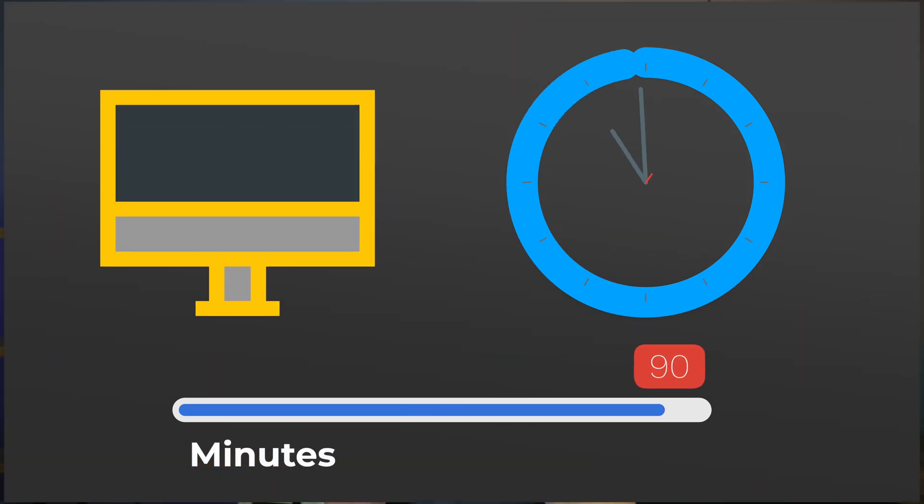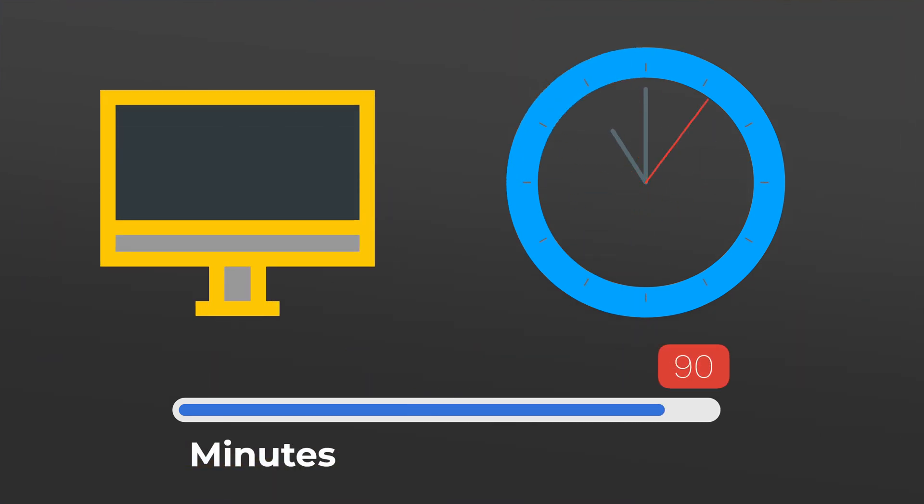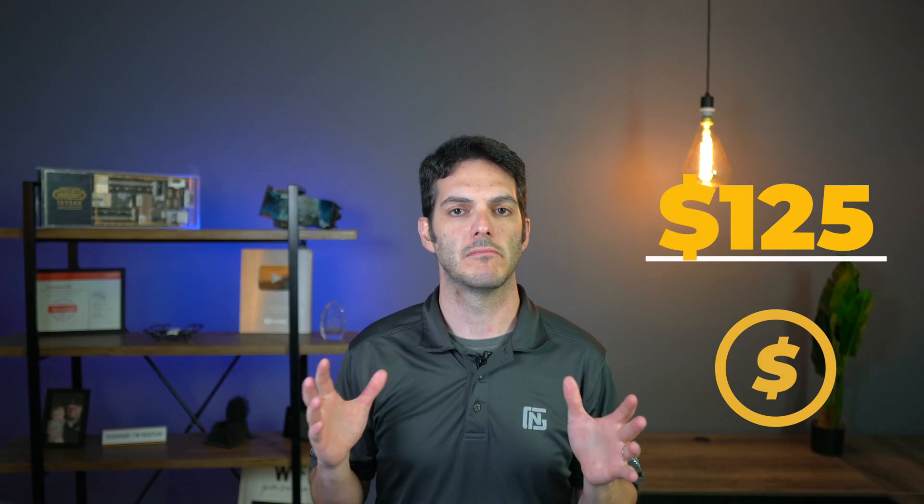Make sure you understand each bullet item in the exam blueprint. It's a 90-minute exam with 55 to 65 questions and costs $125 USD to take. Not too bad — it's about a third of the price of the CCNA.